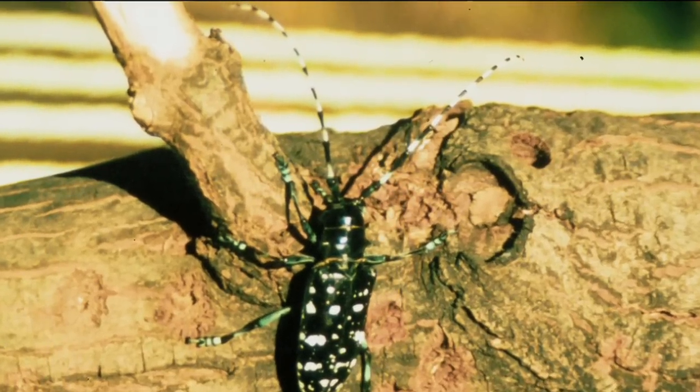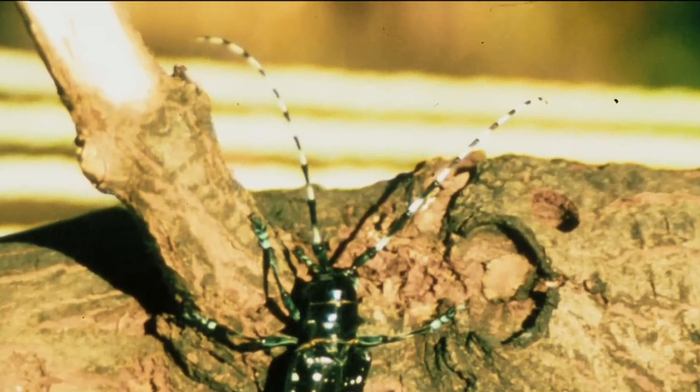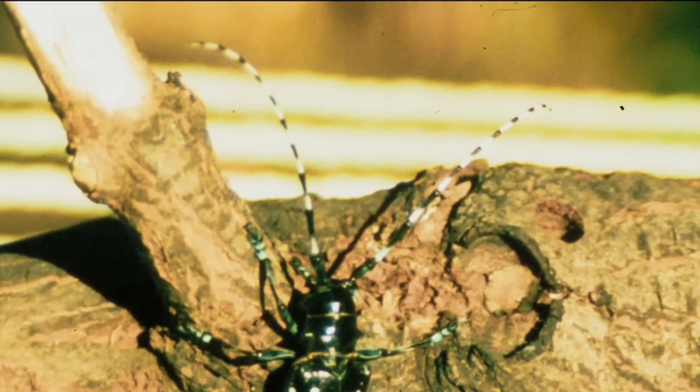Asian longhorned beetle is a very showy insect. In China they call it the star in the night sky beetle. It's shiny black with very distinct shiny white spots, very long antennae, which is how it gets its name — the longhorned beetle. It's a big insect, very large.